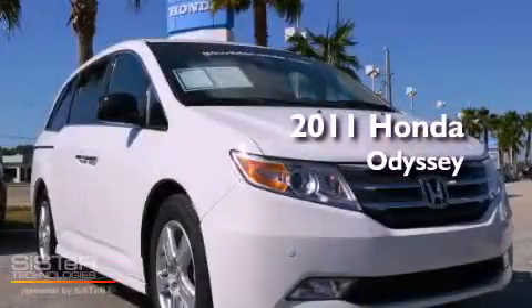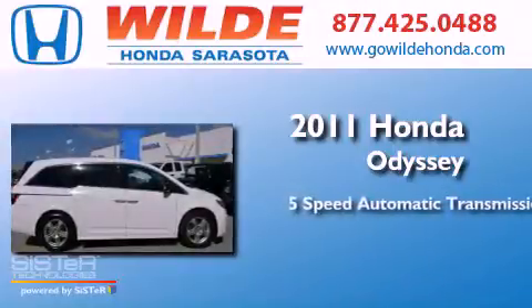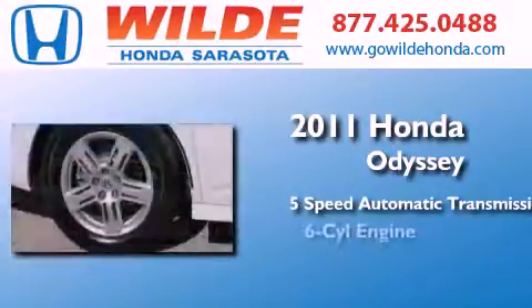This is a 2011 Honda Odyssey. This minivan has a five-speed automatic transmission and a V6.